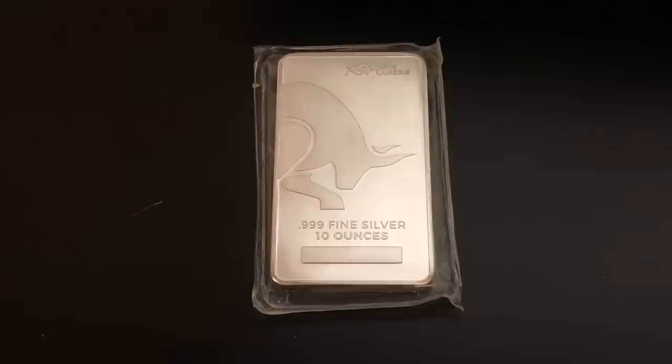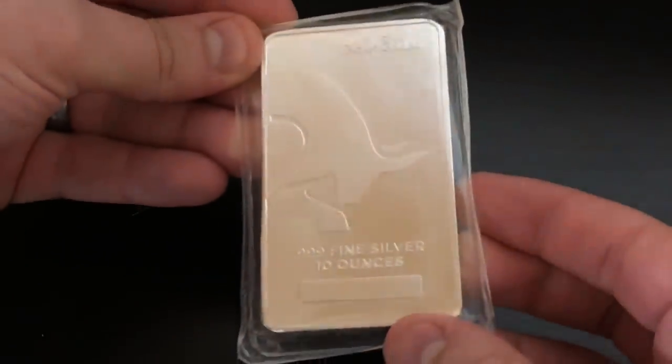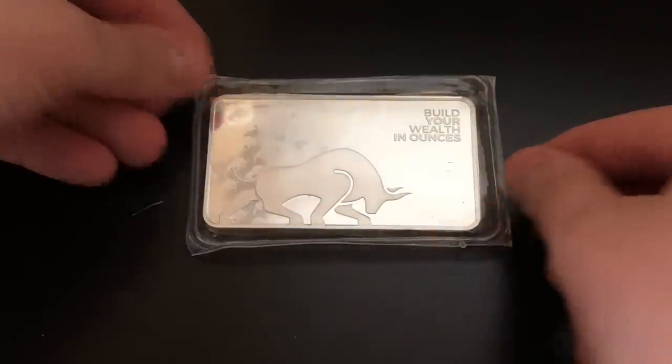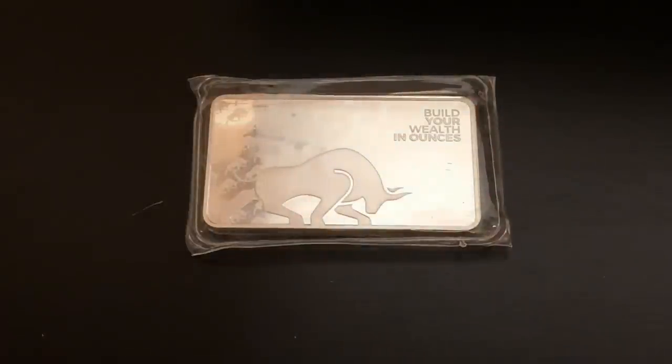This one right here is the Silver Gold Bull 10-ounce — so it's a bar. Build Your Wealth in Ounces. This is the one I most recently did. I picked it up like last week when the spot price was around $15 an ounce, so it's a $150 10-ounce bar. That's a really killer deal for a 10-ounce bar of silver. I've also done the JM Bullion spot deal — that's my favorite of all of them. It's 10 Buffalo rounds, each 1-ounce, and it comes with a nice little bag. I would recommend doing that one first.